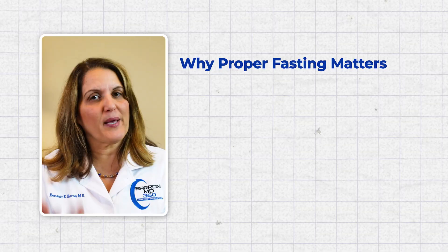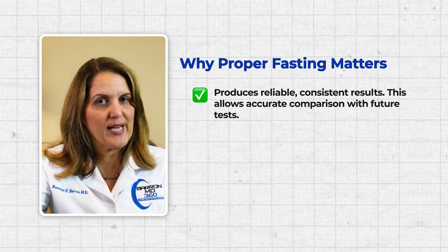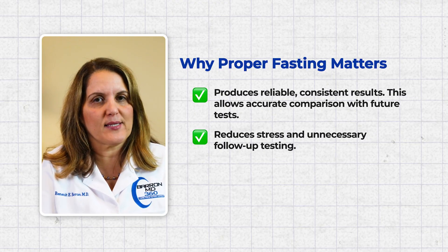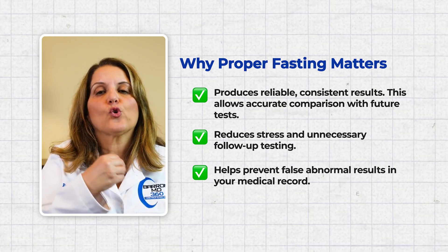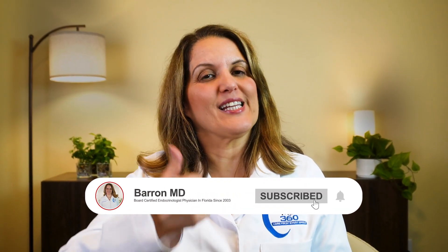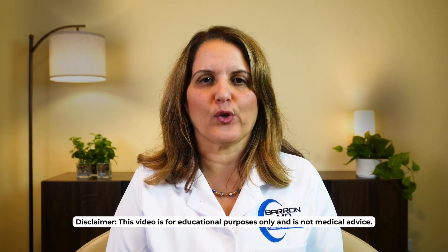Doing so has several benefits. You'll have reliable results that can be compared with future tests to track your health over time. You will reduce the risk of stress and unnecessary follow-up tests. And you can prevent falsely abnormal tests from appearing in your medical records, which could potentially be interpreted as a health issue that you don't actually have. Thank you very much for watching. Please leave a like and subscribe if you enjoyed the video, and share with someone who may need it. This is not medical advice and for educational purposes only.